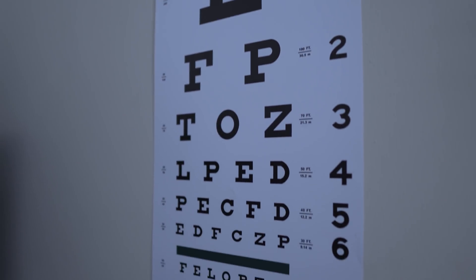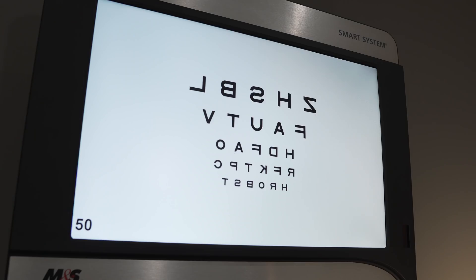So having 20-20 vision sounds like an achievement — excellence, perfection, clarity — but it really doesn't mean any of those things. In fact, it's one of the most easily confused and misunderstood aspects of all of eye and vision care. And in this video, I'm going to be explaining 20-20 vision and what it really means.